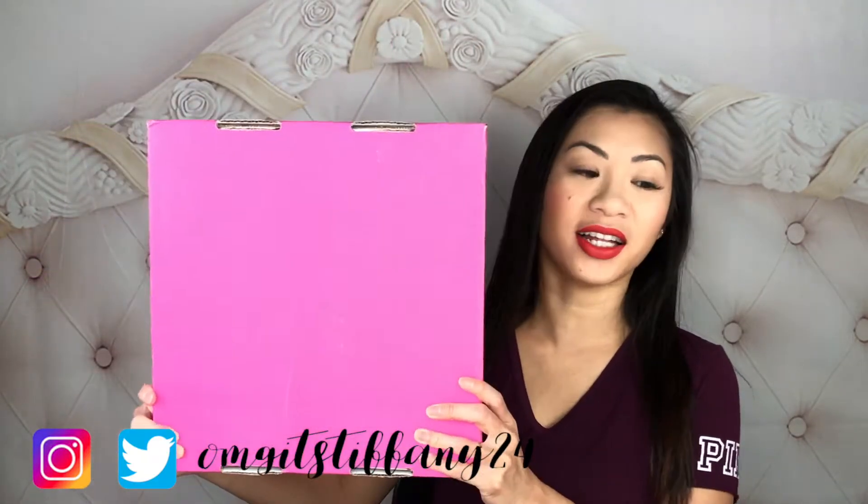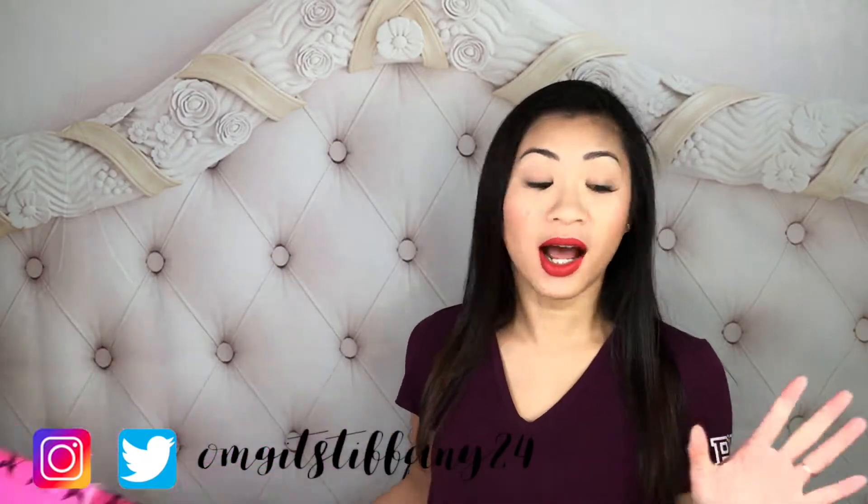I got this big old pink box and I have so much stuff — I have lip scrubs, I have liquid lipsticks, I have highlighter, and I also have the brand new equality bundle. All right guys, let's go ahead and get started with this video.